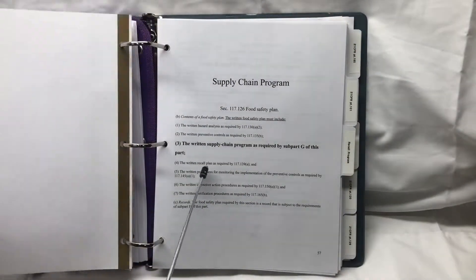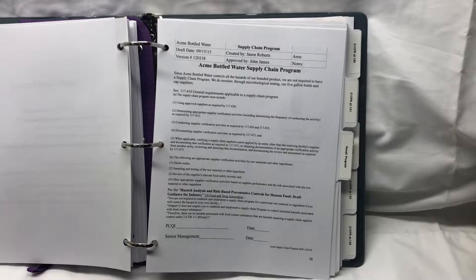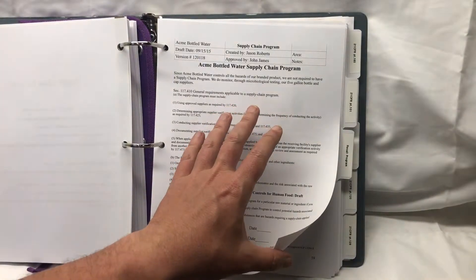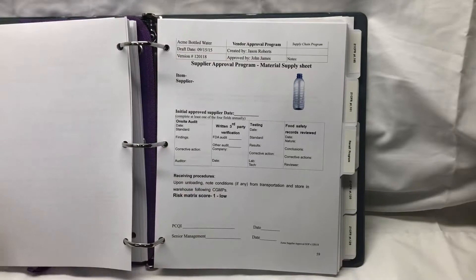Supply chain program — the written supply chain program is all about who controls the hazards. If you control the hazards at your own plant, then you don't need a documented one from your suppliers. If other people are controlling your hazards, you need a written supply chain program. If you get your product packaged by somebody else in a co-packing situation, you need a supply chain program ensuring you're receiving a quality product. But if you are the one absolutely in control of all the hazards of your product 100%, then you don't need a written supply chain program. I do encourage you to have a supplier approval program — that's a little different. The supply chain program is about who controls the hazards; the supplier approval program is just the criteria that a supplier needs to meet to do business with you. In another video, I'll explain the difference between the two and their requirements separately.